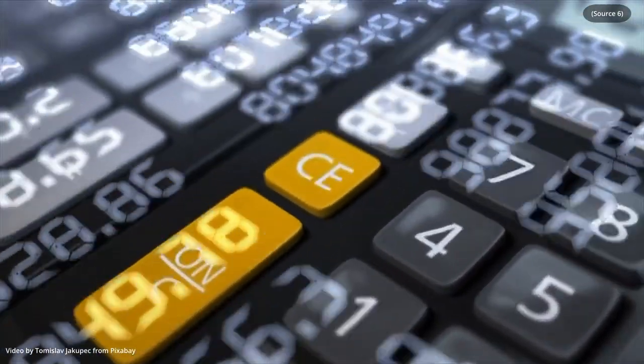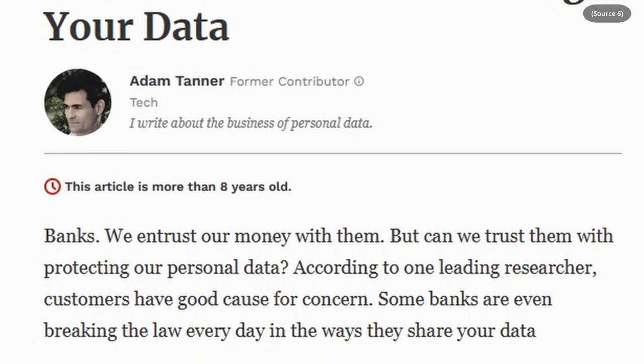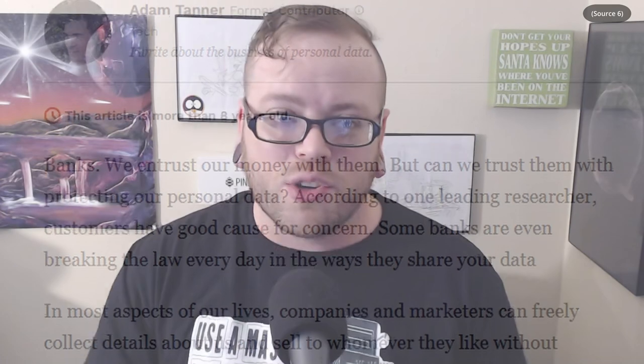That covers the security side, but there's also a privacy angle to this stuff. Your bank can see every single transaction that you make with a card. And believe it or not, they sell that information back to data brokers who use it to paint a better picture of you. This is usually used for advertising purposes, but it can be pretty invasive.